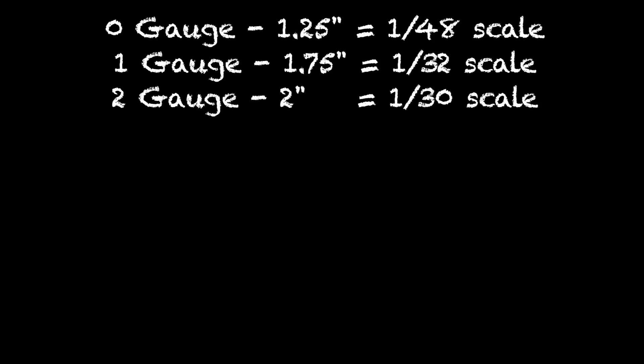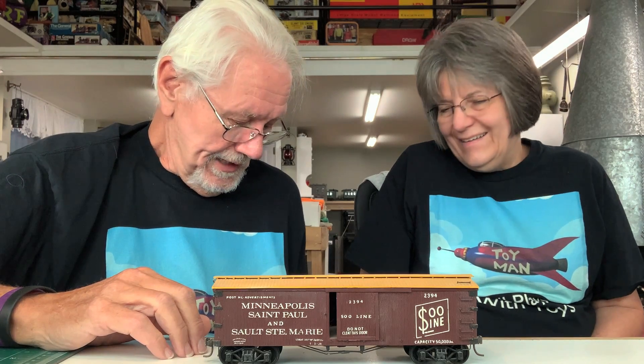So these numbers are not arbitrary — they were picking known scales. But why is Number 2 an irrational scale? Number 2 gauge at two inches works out to 1:30 scale — odd. Nobody even then was doing 1:30. Probably one member of the group was doing two-inch gauge, they said it works out to 1:30, and politics being politics, they codified Number 2 gauge as 1:30 scale at two inches.